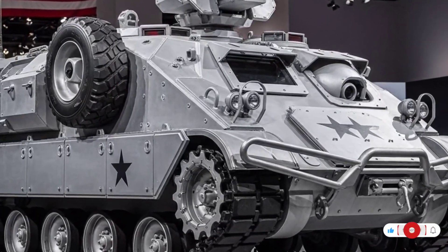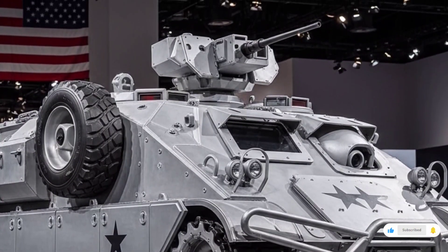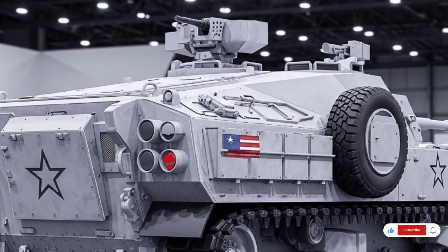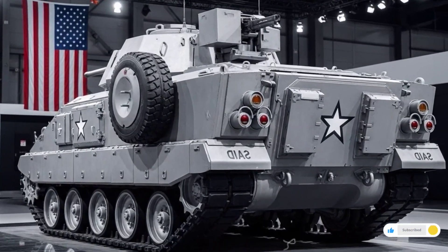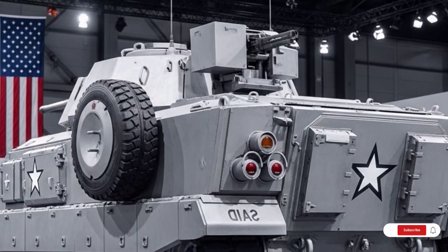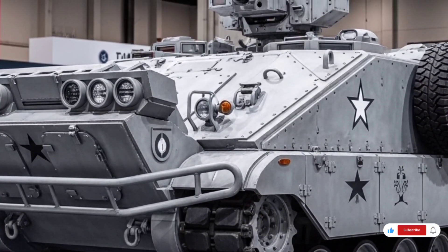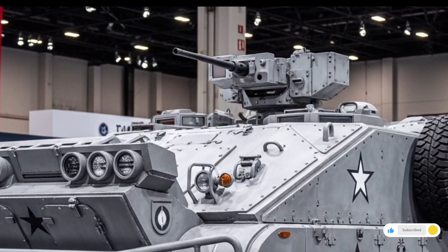The story of the M113 is one of endurance and evolution. From its first deployment in Vietnam to its service in 21st-century operations, it has proven that good design can stand the test of time. It represents the perfect balance between simplicity and effectiveness, making it one of the most successful armored vehicles in military history. As technology advances, newer and more powerful vehicles will eventually replace the M113 completely. However, its legacy will live on as one of the most reliable and influential armored personnel carriers ever built, continuing to serve as a symbol of military innovation, adaptability, and global cooperation.